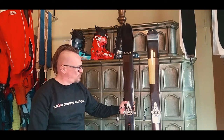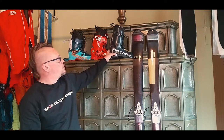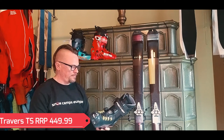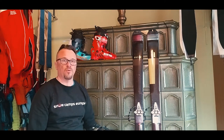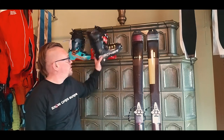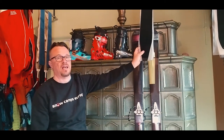So the skis at €500 and the bindings at €280 — that's around €780 to kick off with. I then got the Traverse TS boots from Fischer, which for the price point is extremely light and packed with features. This boot should be €449.